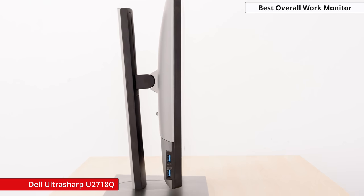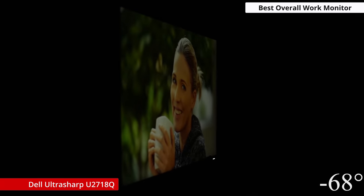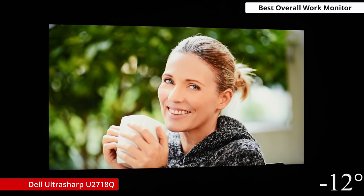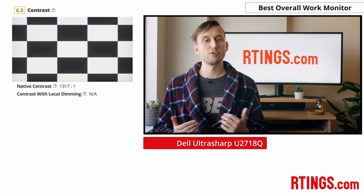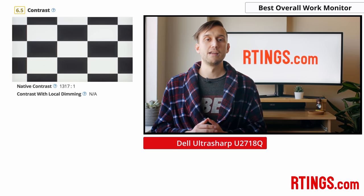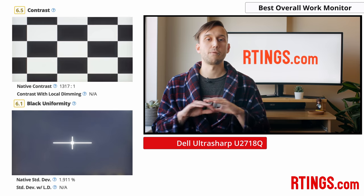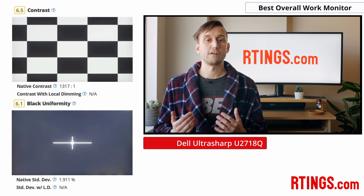It has great ergonomics, so you can easily adjust the height and tilt or rotate it for portrait viewing. This monitor uses an IPS-type panel, which gives you great horizontal viewing angles, so you should always get an accurate image. Unfortunately, as is common with IPS screens, its native contrast is limited, and there's noticeable backlight bleed along the bottom edge of the screen.